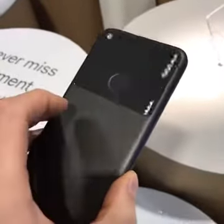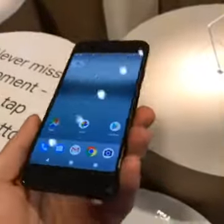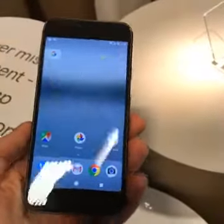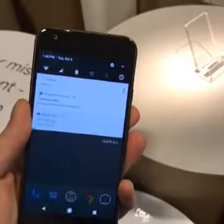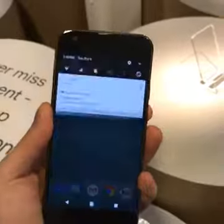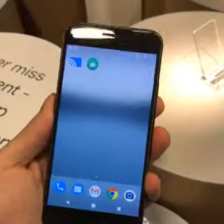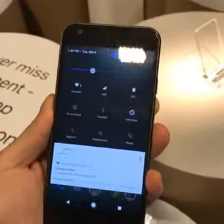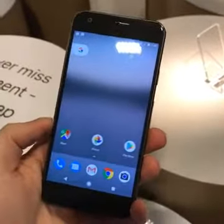This is the black version, and there is a lighter silver version as well. The black version also has a black front, so that's really nice to see. Keeping on the back, you can see there is a rear fingerprint sensor. You can actually swipe down from the fingerprint sensor to access the notifications screen — that's really cool. That's something I'm happy to see Google implement here all across Android 7.1.